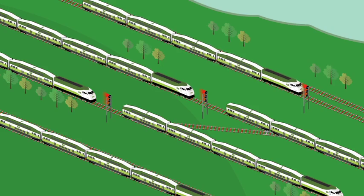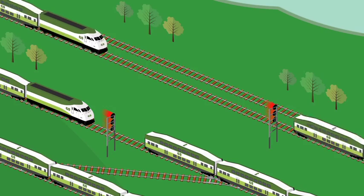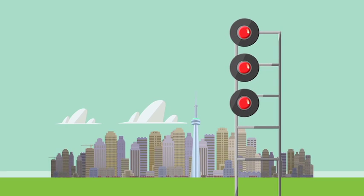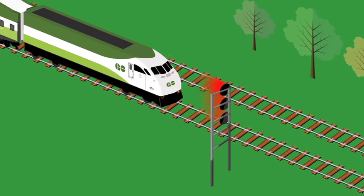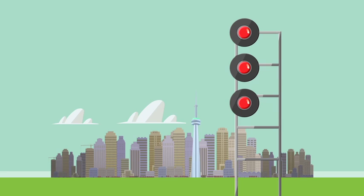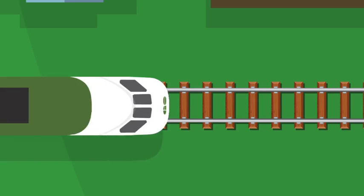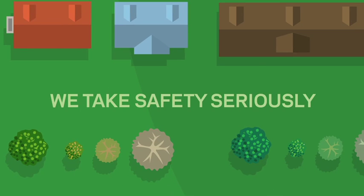So when we say there's a signal delay, it doesn't necessarily mean the signal itself is malfunctioning, but rather it could mean something has happened up ahead causing the train to come to a full stop. Whatever the issue may be, the stopped train has to call Rail Traffic Control to make sure the problem has been fixed and cleared before continuing on. This safety measure is mandatory for all trains approaching the stop signal, because we take safety seriously.